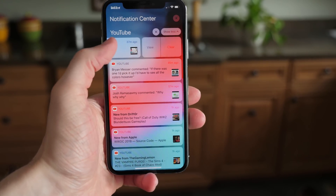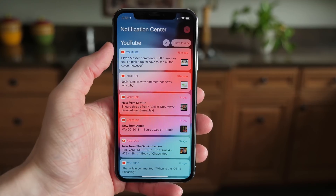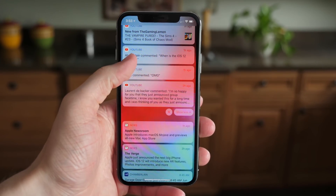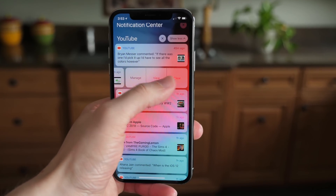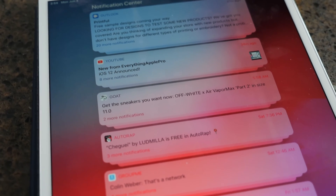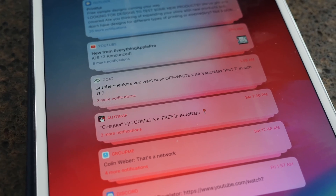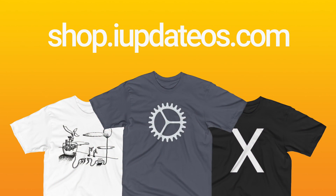As always, I would love to hear your thoughts about the new notification and Do Not Disturb features down below in the comment section. Will you be using any or all of these, and are you excited for iOS 12 in general? If you want to see more videos on iOS 12, make sure you hit subscribe down below so you don't miss out, and make sure to hit that like button if you enjoyed this video or learned something new. If you want to help support the channel, you can head over to shop.iupdateOS.com and buy a shirt there.